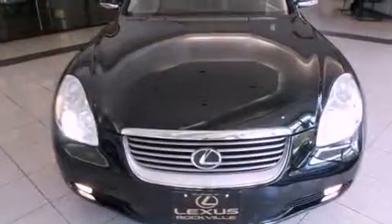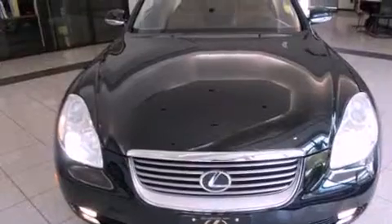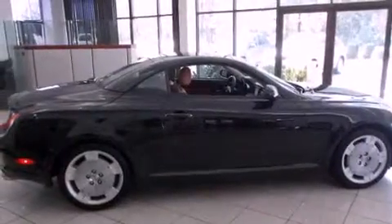Features include heated front seats, a navigation system, alloy wheels, high-intensity headlights, and a leather-wrapped steering wheel.